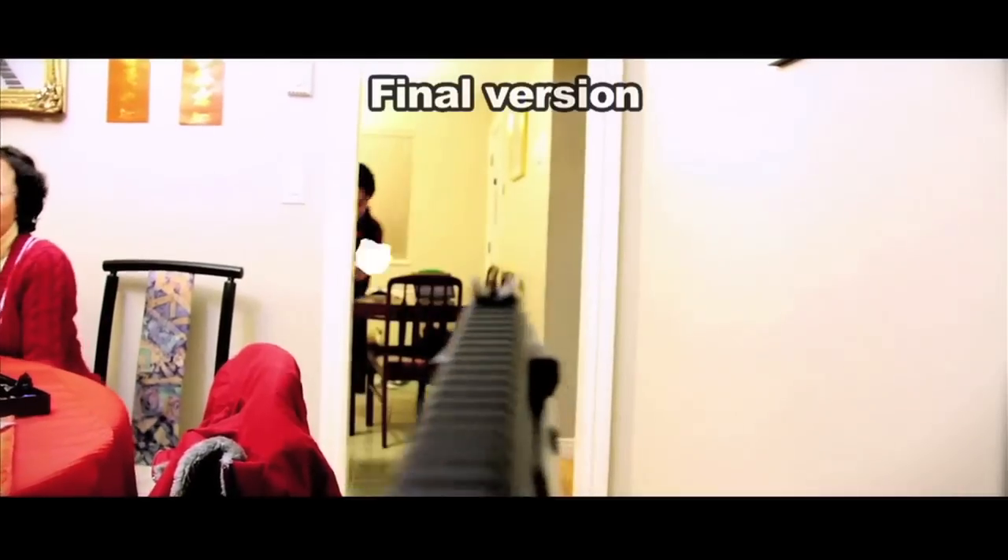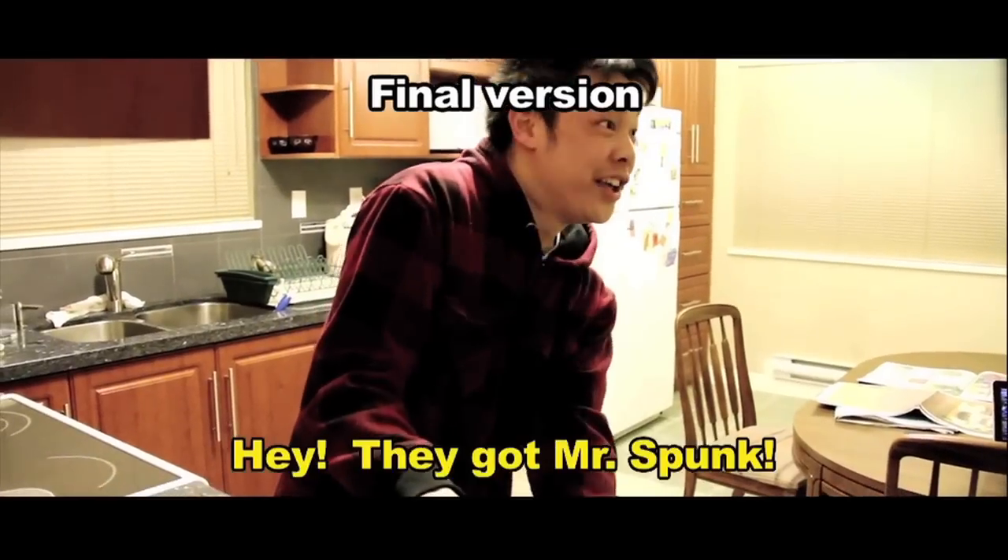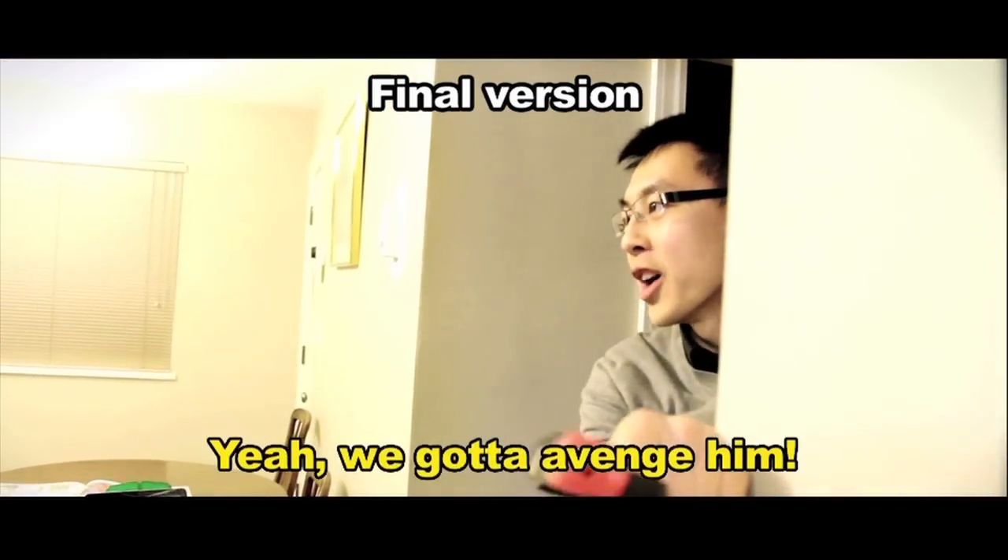Oh shit! Here is the final product. I hope you enjoyed this commentary. All these effects were created in post-production using only Final Cut Express.